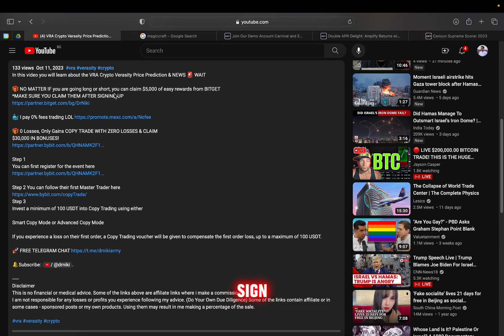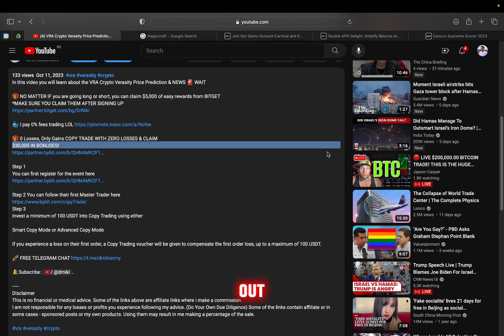Go ahead and sign up right now. MXC offers zero percent fees — link in description below. 30k bonuses from Bybit, do not miss out. See you in the next one. No financial advice.